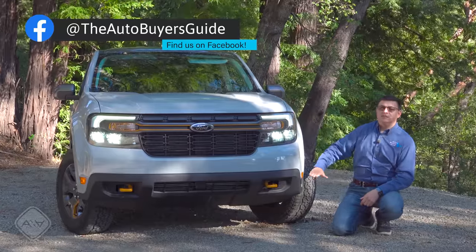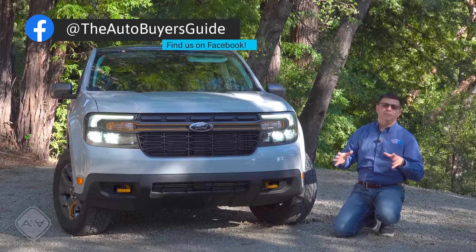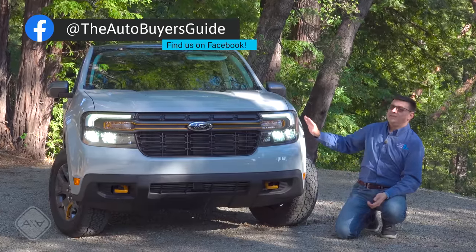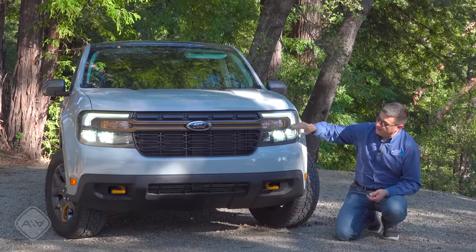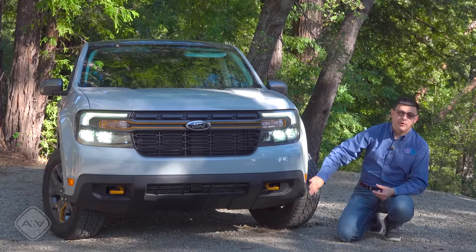It has an extra inch of ground clearance — well, just under eight-tenths of an inch. It has recovery hooks up front, definitely critical if you plan to go mild off-roading or if you just live off the beaten path and you worry about getting stuck here and there. And then of course it has an absolutely excellent all-wheel drive system, which we're going to talk about in a bit. We have the orange accents right here in the headlights, those orange tow hooks, and a slightly revised front bumper to help improve approach angles.